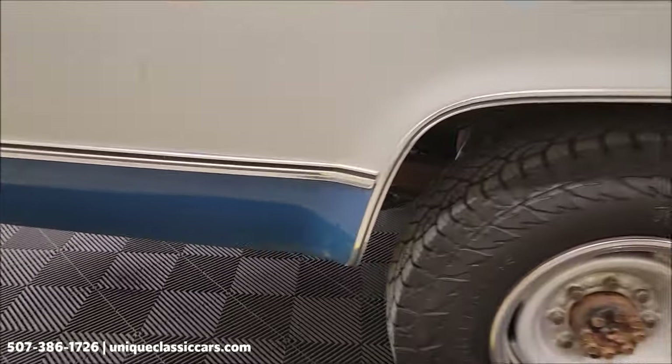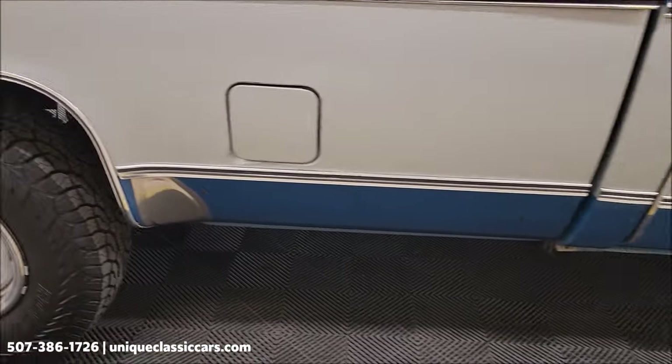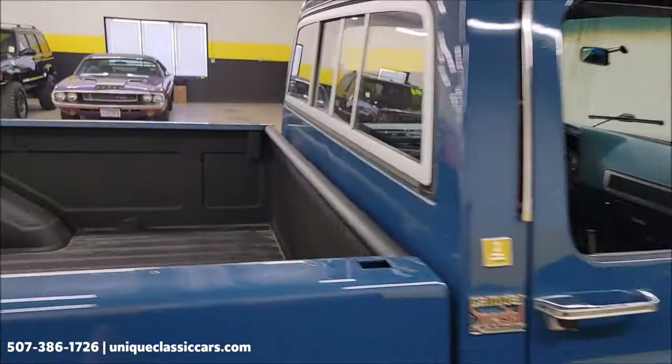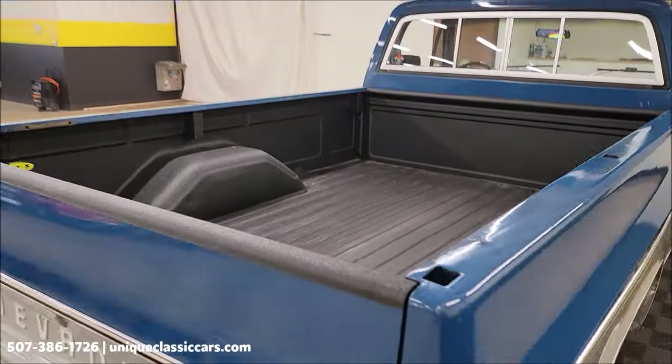Looks like a pretty solid truck. You see a lot of these where they're just gone on the rear beds and above the wheel wells. Take a look at this one — drive it the way it is, or maybe you want to take it to the next level. Completely up to the next owner — spray-in bed liner, Line-X to be exact.